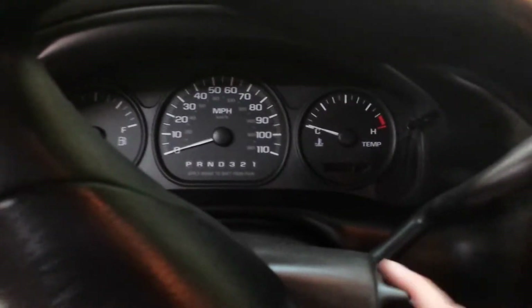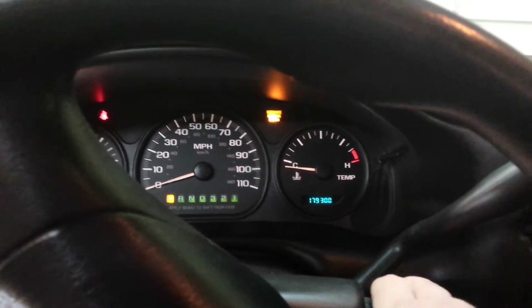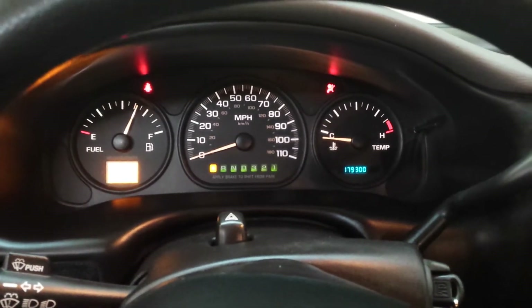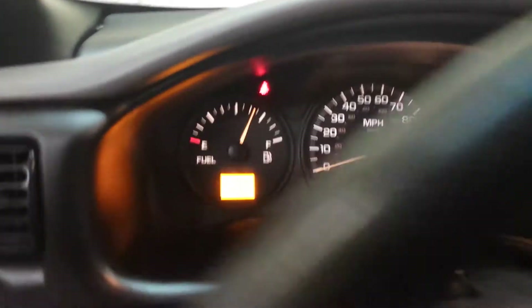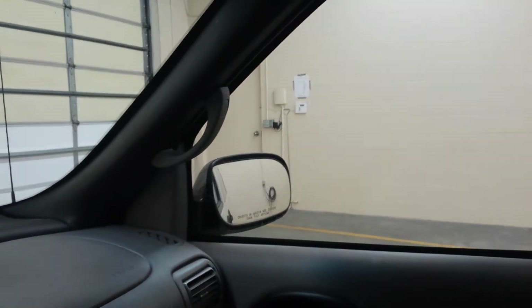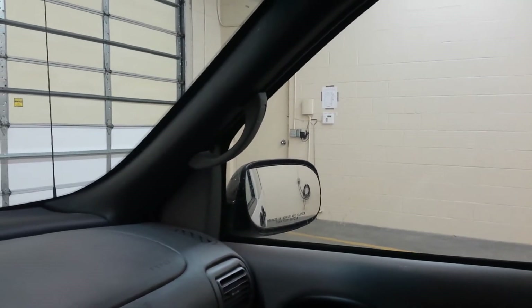Started it up here. You can see it's got all the service engine lights — everything works, airbag, fan — starts right up. Got the driver's side window, it works just fine. Passenger window works. Passenger power mirror works.